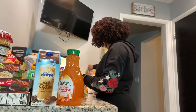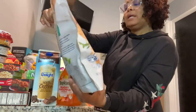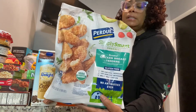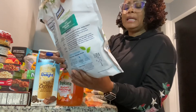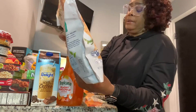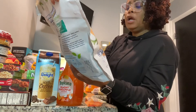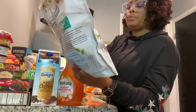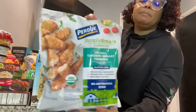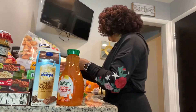We got Perdue Simply Smart organic breaded chicken breast tenders. I've never tried these before, but when I get something like this I try to get the best quality. It says USDA organic, no antibiotics, 100% natural, non-GMO, and it's white meat chicken. I'm pretty sure they're going to be pretty good.